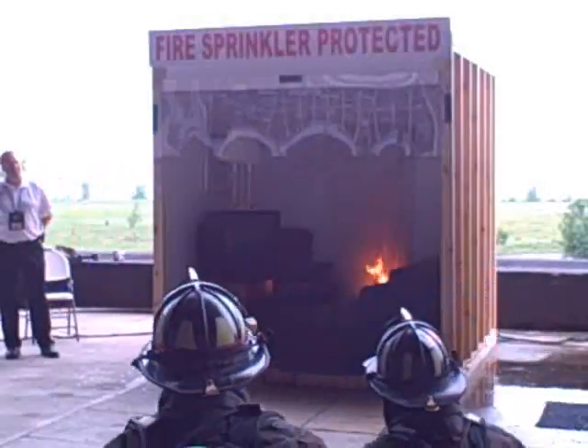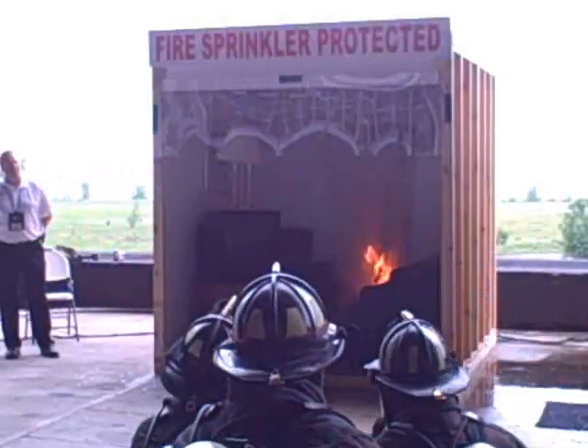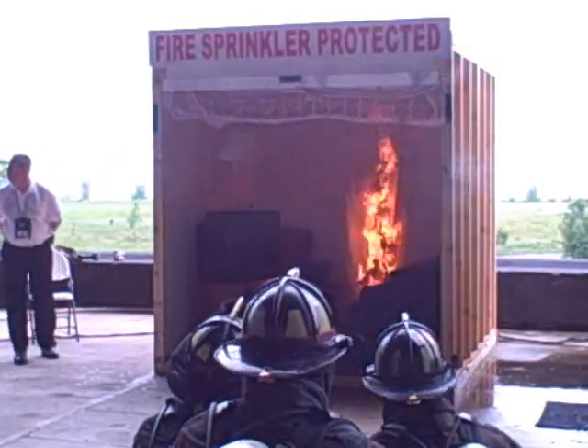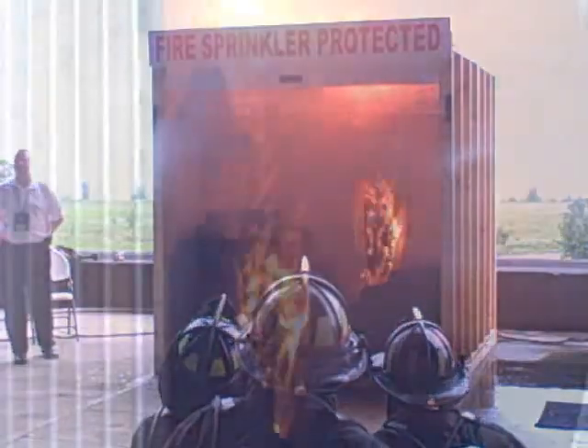Fire's got to the curtain in the back. You've got to pay attention to this one pretty quick. The fire's going up the curtain right now. Smoke detector's off in eight seconds. Fire's at the ceiling — remember, that's just the curtain. And we have an activation of the sprinkler in 14 seconds.